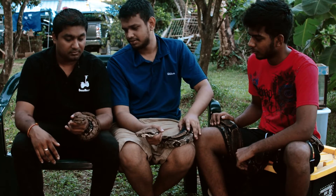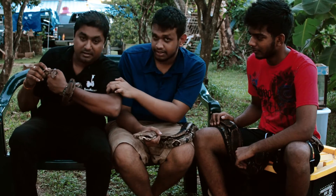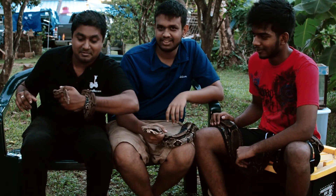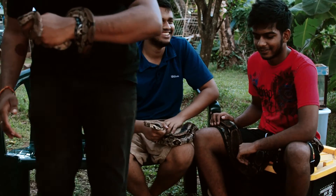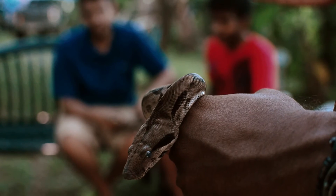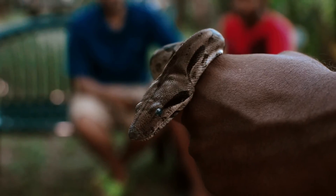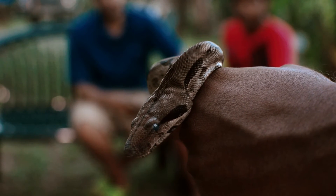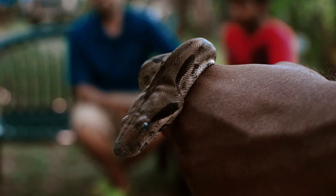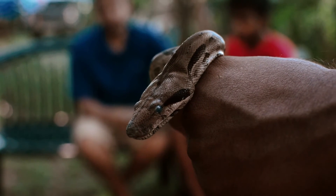We can talk about the eyes on this one — can you see those eyes? They look a bit cloudy. Why is it cloudy, Tarek? That snake is about to shed its skin. Shedding skin — after a snake grows, it needs to shed its skin to continue growing, just to make space for the new size of the body.